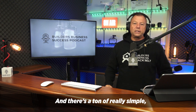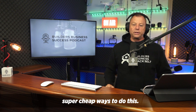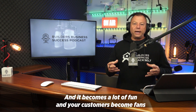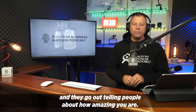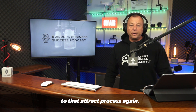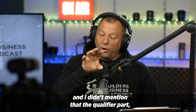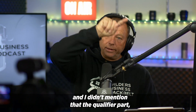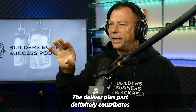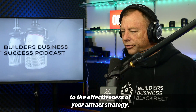There are a ton of really simple, super cheap ways to do this, and it becomes a lot of fun. Your customers become fans and go out telling people how amazing you are. And that sort of goes right back round to the attract process again. Even the deliver plus part — and the qualify part — contributes to the effectiveness of your attract strategy.